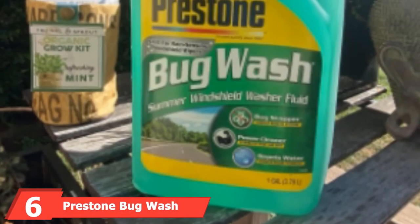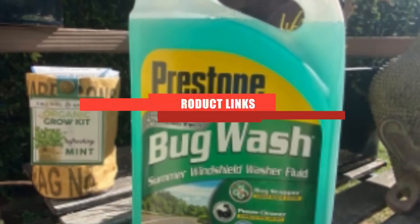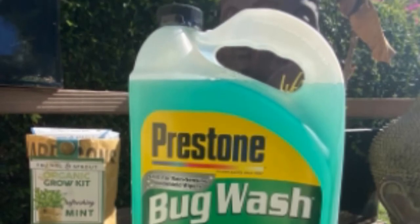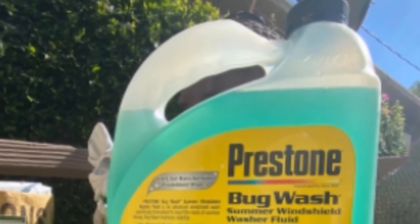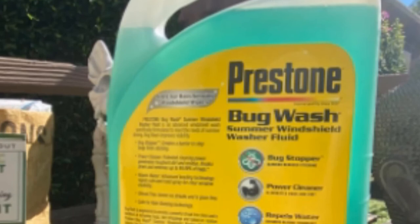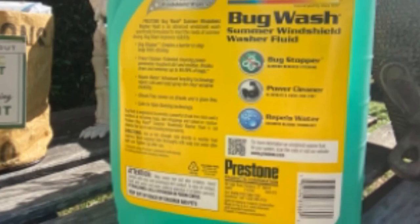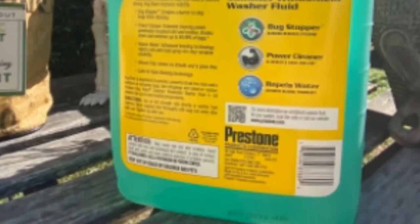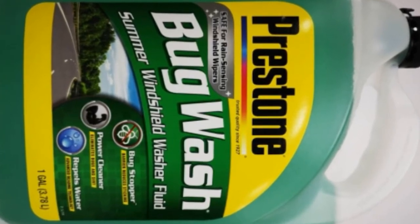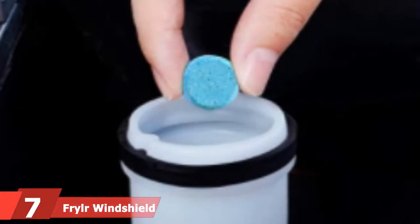Next at number six, we have Prestone Bug Wash Windshield Washer Fluid. Summer days mean beautiful drives on winding roads with the windows down — but they also mean a lot of bugs. This washer fluid from Prestone is a bug wash specifically meant for use during the summer months. The liquid creates a barrier that prevents bugs from sticking onto the glass, with advanced beading technology that repels water. This fluid will give your car's windshield a streak-free shine instead of a messy, bug-covered blur. You can pick up an entire gallon at a very affordable price, and the icing on the cake is that this washer fluid has a pleasant citrus scent.